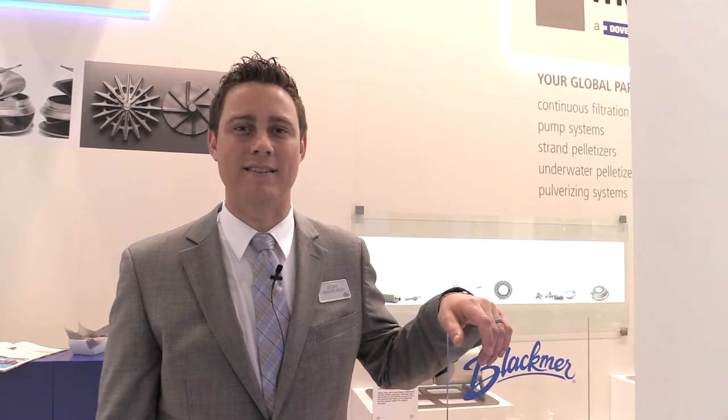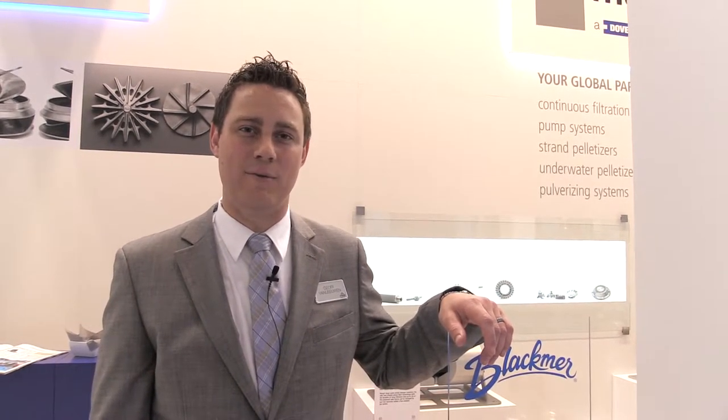Good morning. My name is Jeff Van Leeuwen. I am Blackmer product manager for our vane and centrifugal pumps. We're here today at Achema in Frankfurt, Germany. It's the world's biggest chemical trade show and we're showing two of our feature technologies. Blackmer brand is manufactured in Grand Rapids, Michigan, United States.